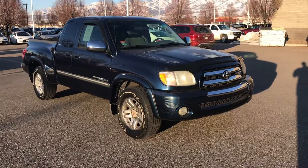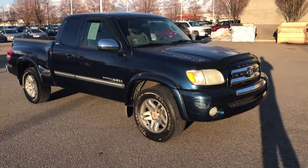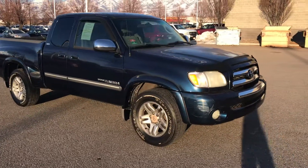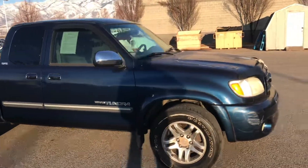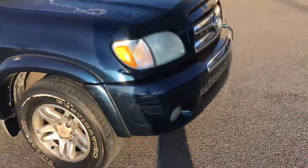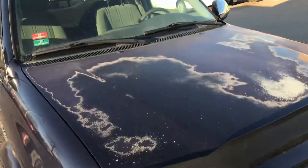Hey Tule, it's Blake from Young Toyota. Just wanted to show you this Tundra you were looking at. I noticed a couple things on it — obviously got a couple little scratches right there and the oxidation on the hood.